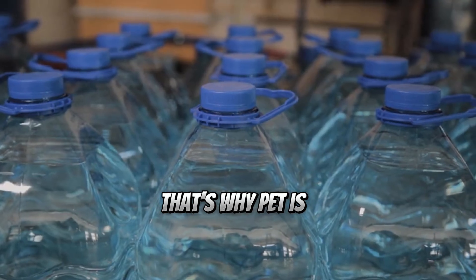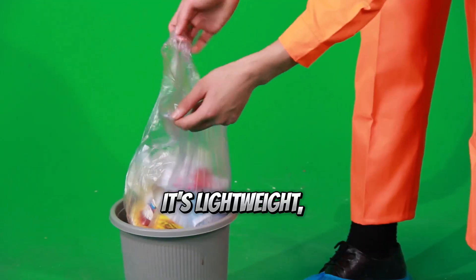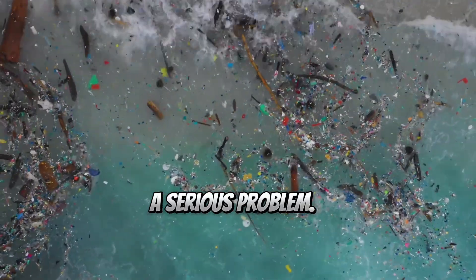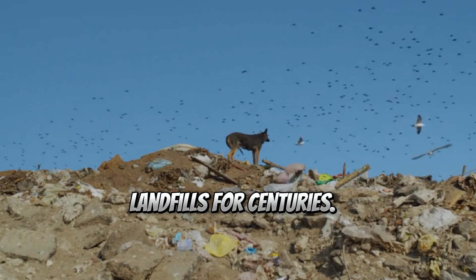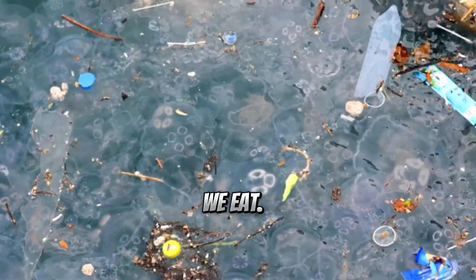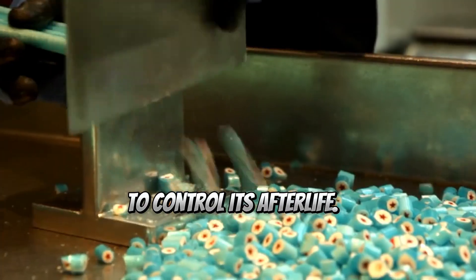That's why PET is ideal for water bottles, food containers, and textiles. It resists decay, it's lightweight, cheap, and strong. But once discarded, that durability becomes a serious problem. PET can linger in landfills for centuries. In oceans, it shatters into microplastics that infiltrate ecosystems and end up in the food we eat. We created a virtually indestructible material and then failed to control its afterlife.